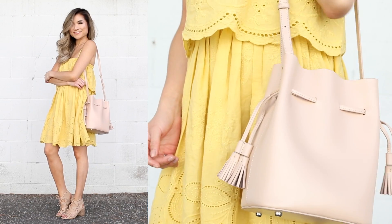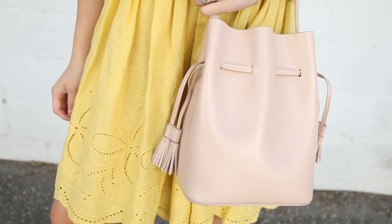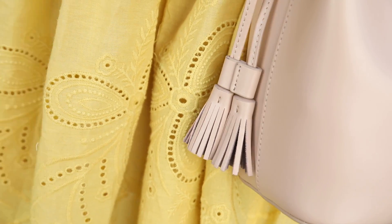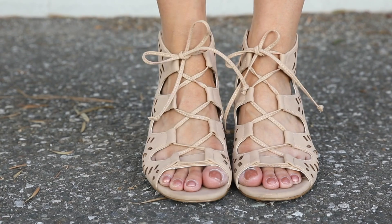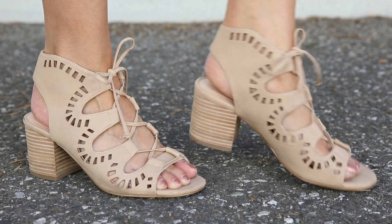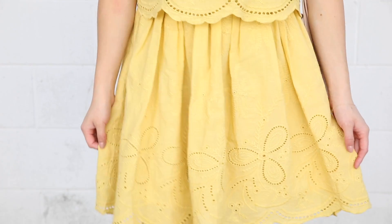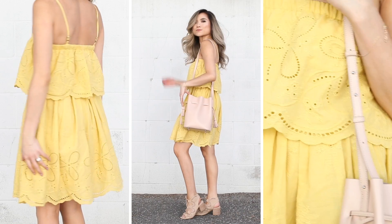With the accessories, I went with a blush bucket bag. I thought the pastel colors looked really cute together. And then for shoes, I went with my favorite nude lace-up block heel sandals. The color matches well with the bag. The perforation looks so great with the embroidery in the dress. And it also has kind of a curved scallop design that matches the actual hemline of the dress. So I thought this was the perfect shoe to pair with this outfit — it's subtle and it really lets that bright dress shine by itself.